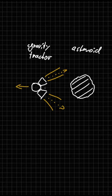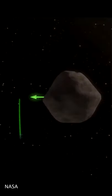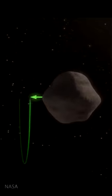The spacecraft would need to maintain a constant distance from the object. This could be achieved by thrusters that are not directly facing the asteroid, or by flying in an orbit or spiral towing the asteroid behind.